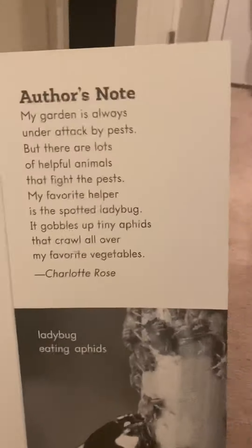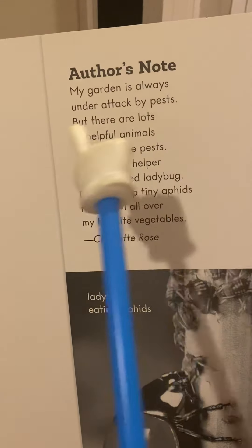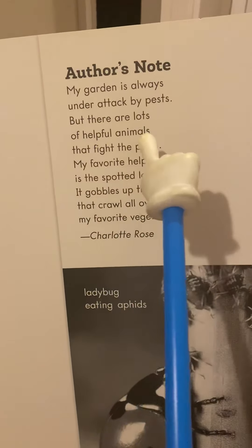And here's the author's note. My garden is always under attack by pests. But there are lots of helpful animals that fight.